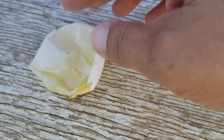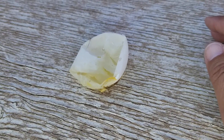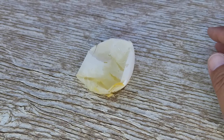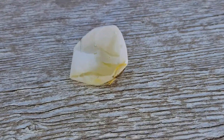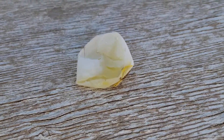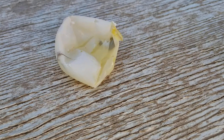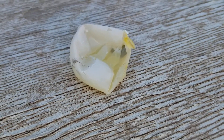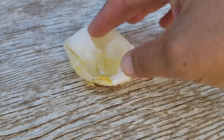Really, it's just the membrane. The reason you get an egg like this is that the hen's calcium levels are deficient. That's why I always keep oyster shells available as a side supplement. From what I've read, chickens know when they're lacking calcium, but evidently this one just didn't eat enough oyster shell.